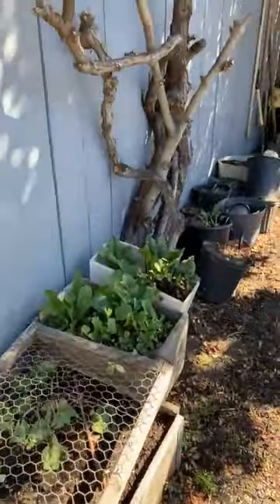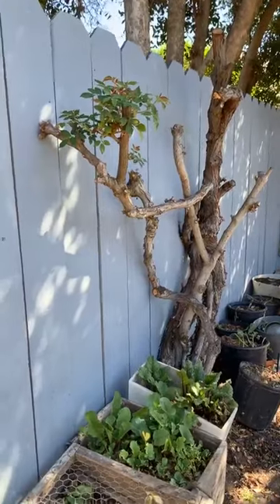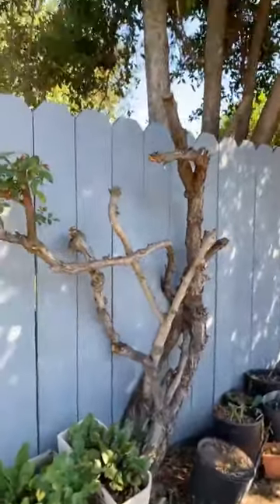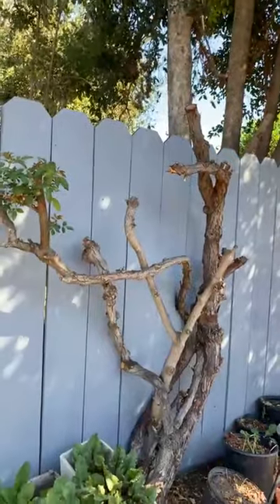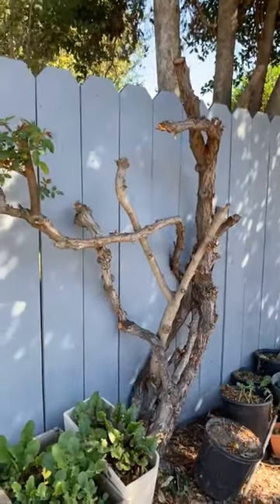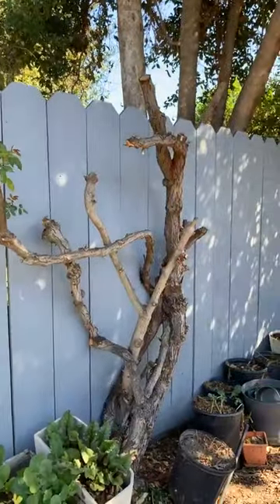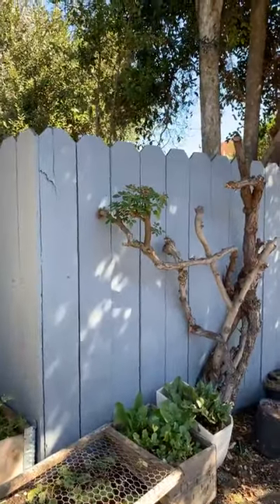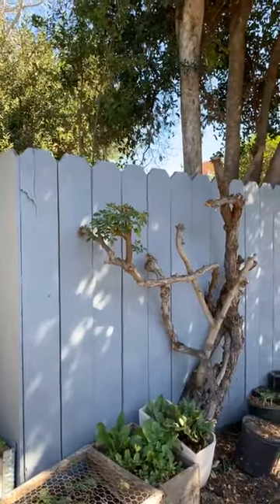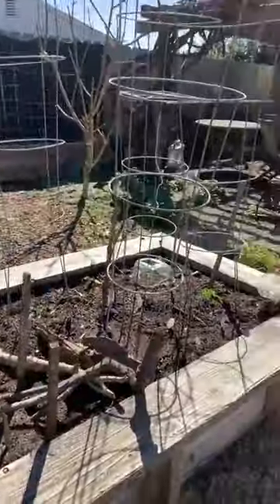I took this Cecile Brumer rose completely down to almost nothing because it was really overwhelming — it was growing into this tree-bush thing in my neighbor's yard and it just needed to be pulled back. I also painted this fence. It was a very blue color and had been painted last in 2002, so it was in very bad shape. I repainted the fence, and this is where I do tomatoes — this is our tomato area in the backyard.